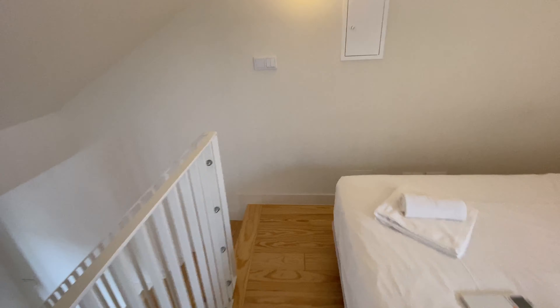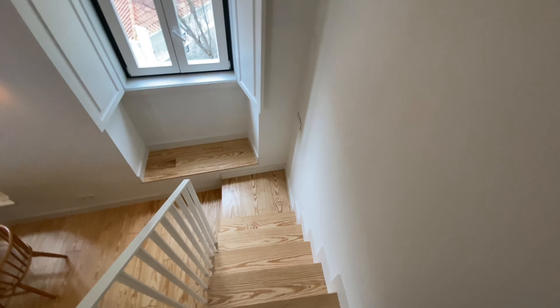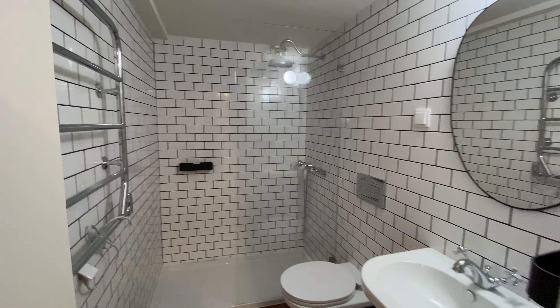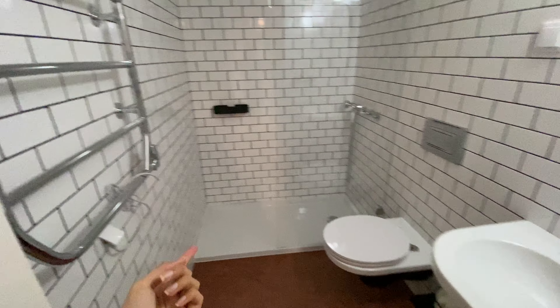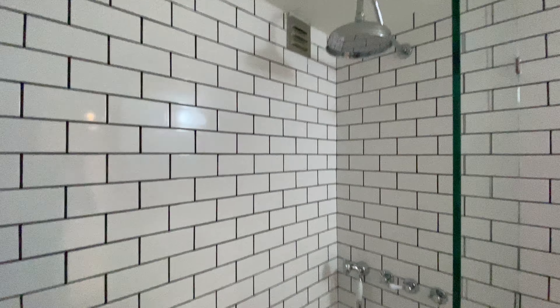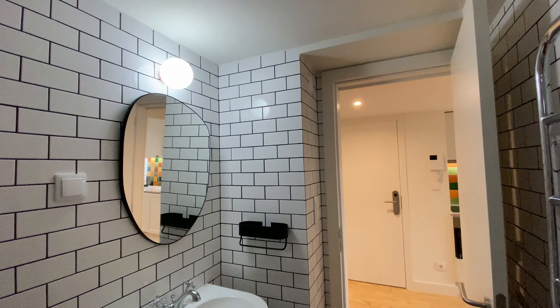Now let's go back downstairs. If you go to the left, we're going to find the bathroom. We've got a mirror, sink, and toilet. Here we're going to have a towel warmer, and then here you have the shower with two heads. Super, super nice. So that was the bathroom.